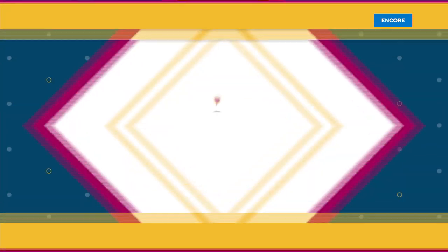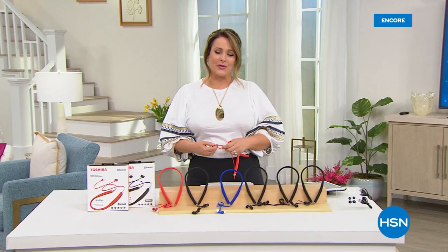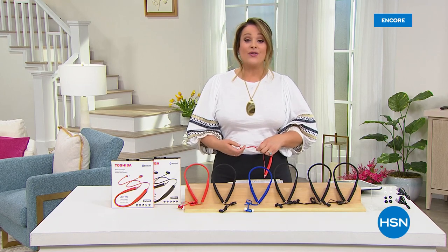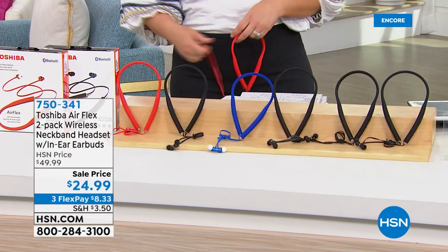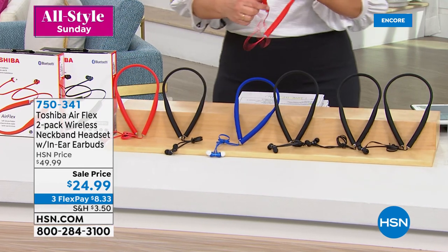Thank you to all viewers who for over 38 years have allowed me the pleasure of being in your homes. You're watching HSN live from our studios in St. Petersburg, Florida. My name is Leslie and we've had great electronics as part of Customer Appreciation Month. Next from Toshiba — one of the titans of tech — we've got the Airflex two-pack of wireless neckband headsets.